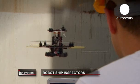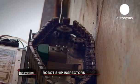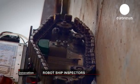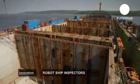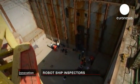The steel hold of this cargo ship in Bulgaria is quite literally crawling with robot inspectors. Each one takes a slightly different approach to the job of making sure a ship is seaworthy. So it's time to meet the machines.